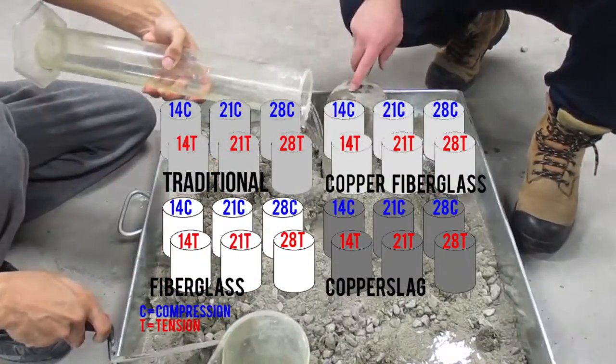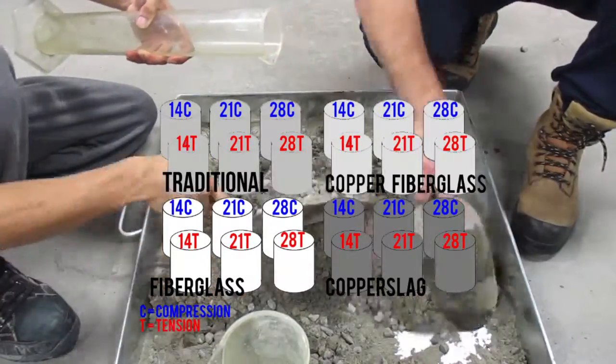We also did a mixture with both copper slag and fiberglass, taking 25% of each aggregate.